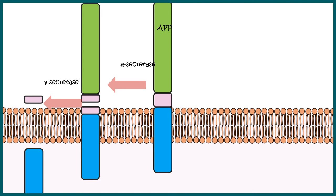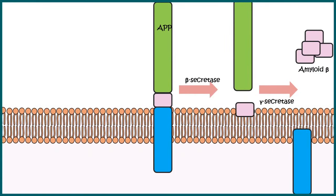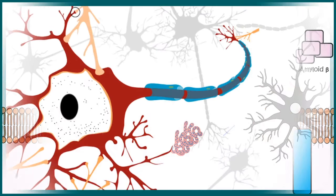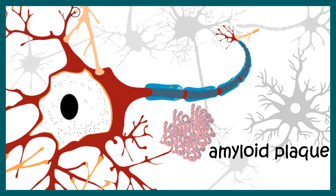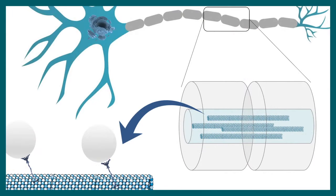Sometimes there could be a faulty cleavage involving a different set of enzymes, which leads to a fragment that is more sticky. These sticky fragments can aggregate with each other and form aggregates that are deposited outside the neuron, forming the amyloid plaque.